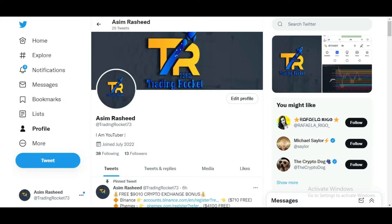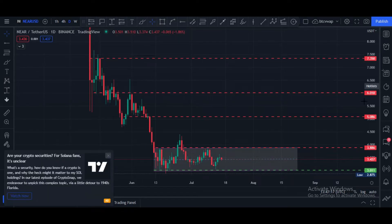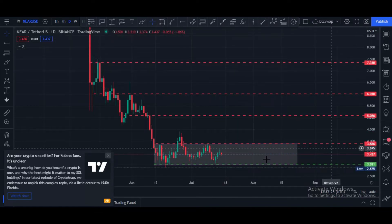Please join my Twitter account — the link is provided in this video's description. This is the NEAR/USD one-day chart. Currently it is at $3.43 price area and it is in this horizontal channel. In the daily chart, major support is at $3.00 price area.